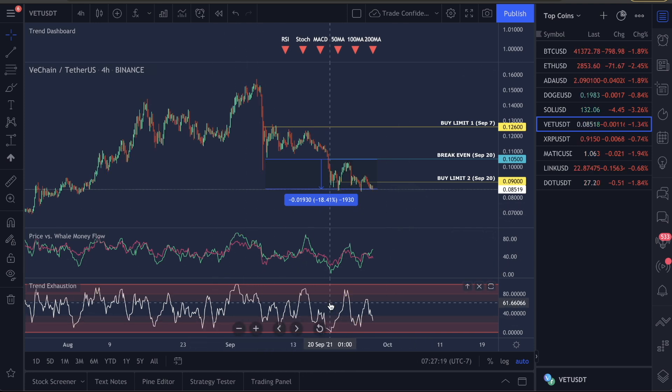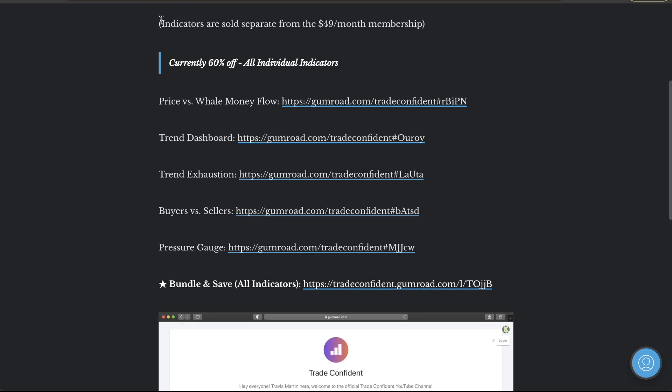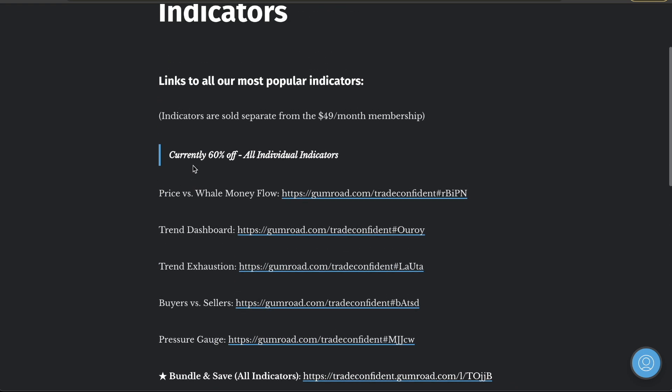If you want to end the video here and you're convinced, get the indicators — they're in the description. They are sold separately from our membership. Here is what you guys need to get: the bundle pack is the lowest deal possible, you get all nine of our indicators. I only show five of them here, but I'm upping the price of the trend exhaustion this month. In 48 hours this is going up. I'm also upping the price of the price versus the well money flow next month. Get the bundle pack — it's the best deal overall.